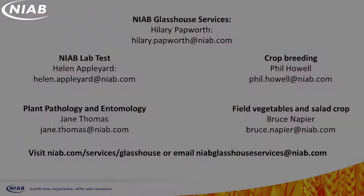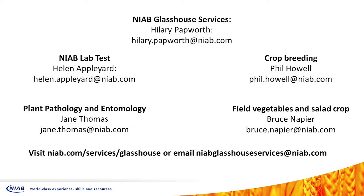If you think working with NIAB could benefit your organisation, please get in contact with one of our specialists to discuss your requirements.